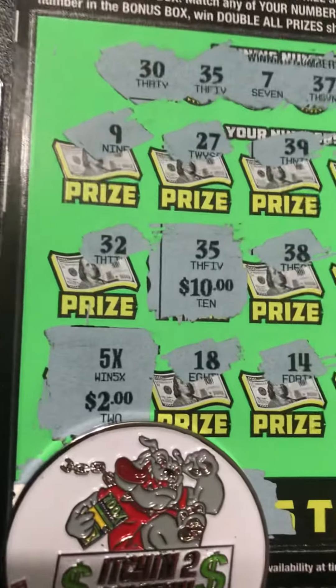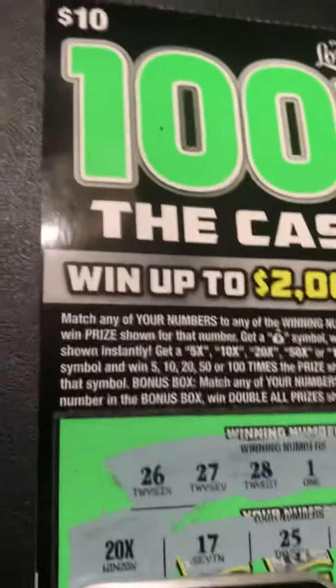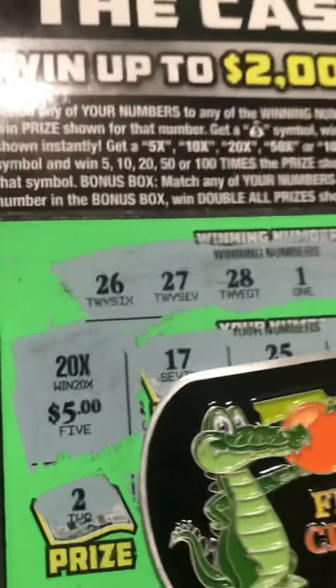Y'all see itching to scratch. See that 100 times near the doggy's mouth? Shout-outs to Nelly. 20 times. $500 win.